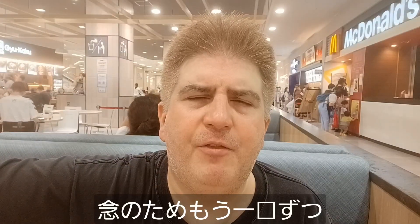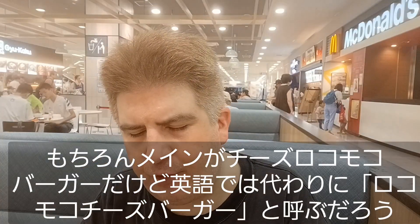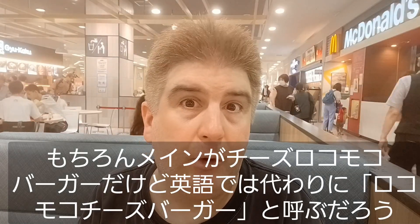Let's go ahead and have a little bit of each. I'll come back to these sour cream and onion french fries — I mean, they're fine. Try some more of this tropical blue. That's good, I like that. But of course the star of the show is the loco moco, the cheese loco moco, or what I think in America we just call a loco moco cheeseburger.